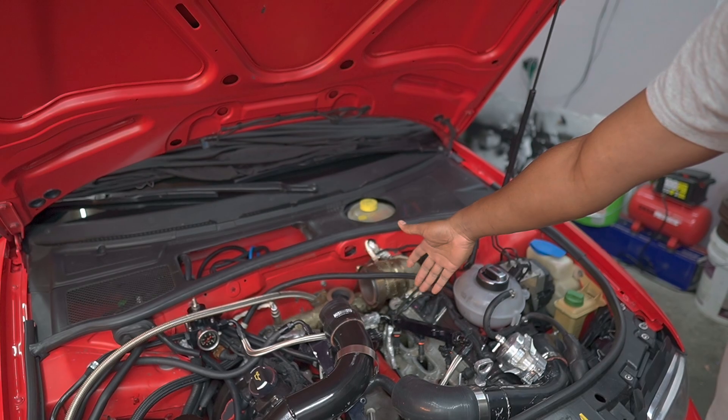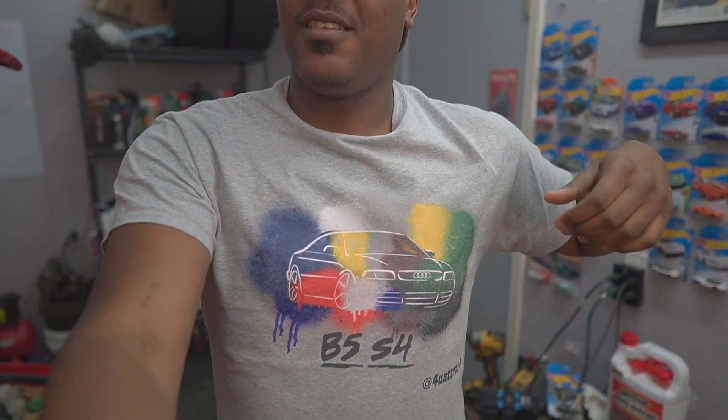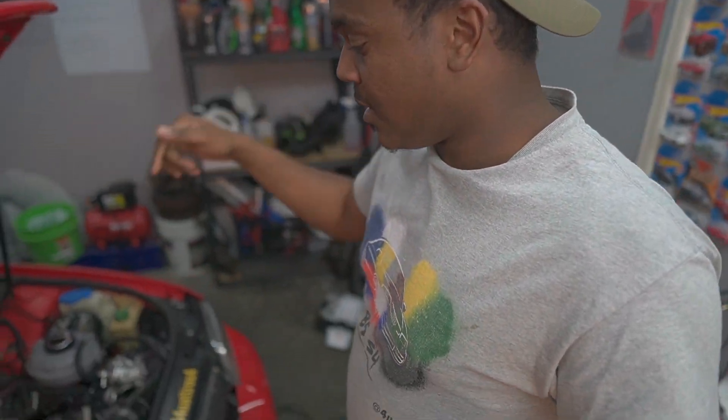There's no turbo in there, and I'll explain what happened. Before we get started, please drop a like, subscribe, hit that notification bell icon - really appreciate it, really helps us keep making these videos. We're rocking the throwback B5 S4 shirt as well.